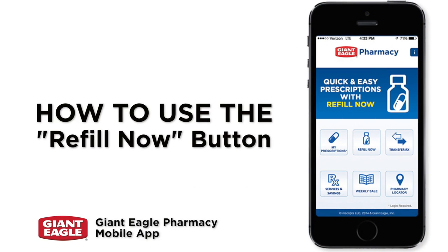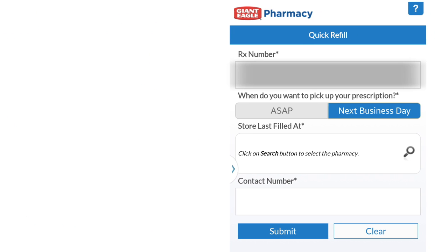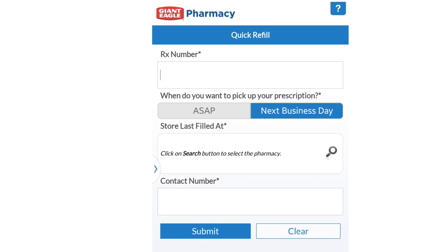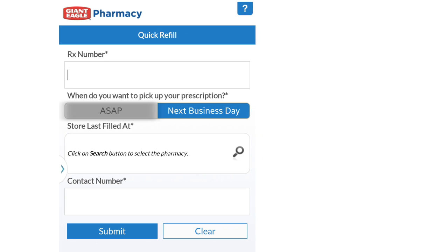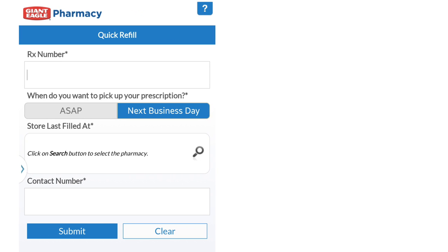Refill your prescriptions while you're on the go with the refill now feature. Press the refill now button, then simply enter your prescription number in the first field. There's no need to log in. To schedule your prescription pickup, select next business day or ASAP if you wish to pick it up in less than 24 hours. You will be notified when your prescription is ready for pickup.